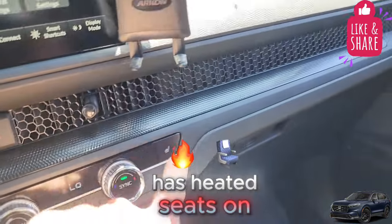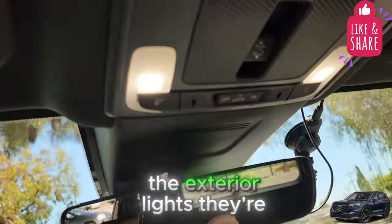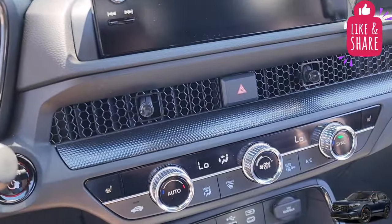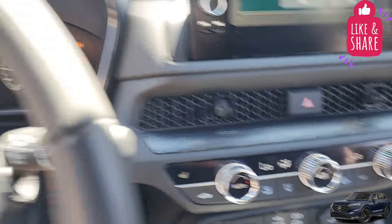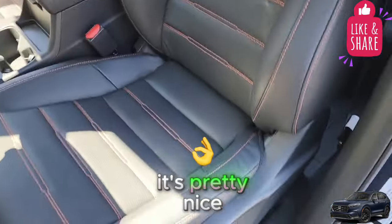It has heated seats on this vehicle, though it doesn't have cooled seats. The exterior lights are pretty good — they're LEDs, both inside and out. I also like the stitching; it's pretty nice.